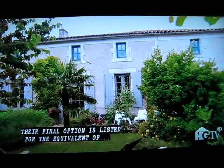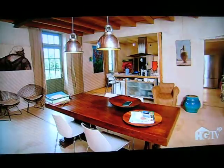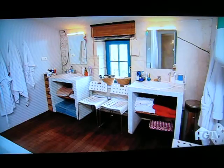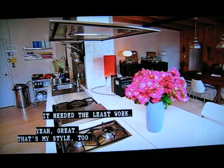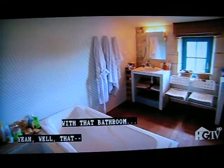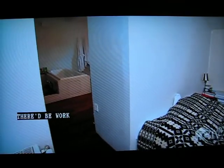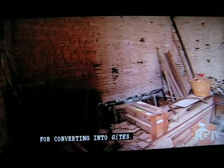Their final option is listed for the equivalent of $443,000. It has 1,900 square feet, four bedrooms and one and a half baths. It was my style — it needed the least work. The garden was really nice. But I really didn't like the layout upstairs with that bathroom where everybody can see you in the shower. There'd be work, and it wasn't the biggest area for converting into a bed and breakfast.